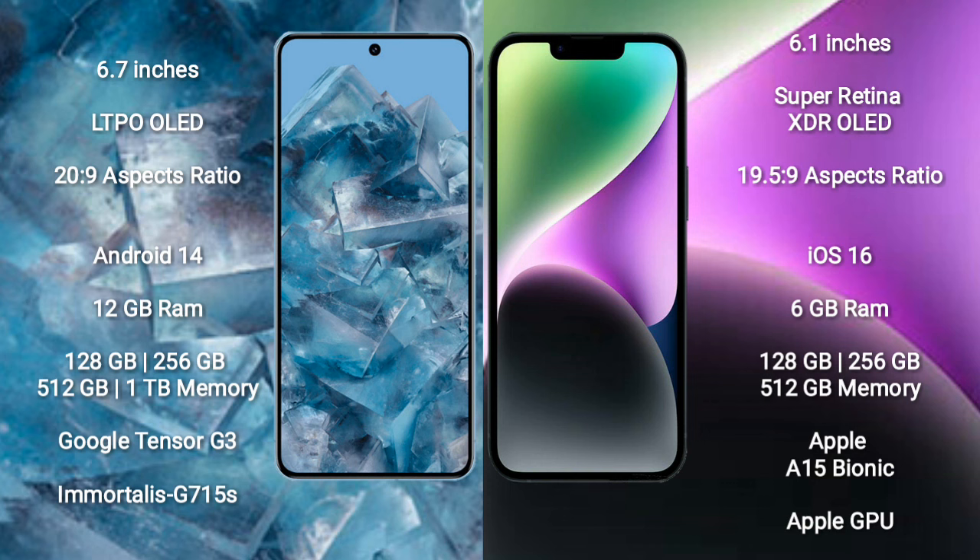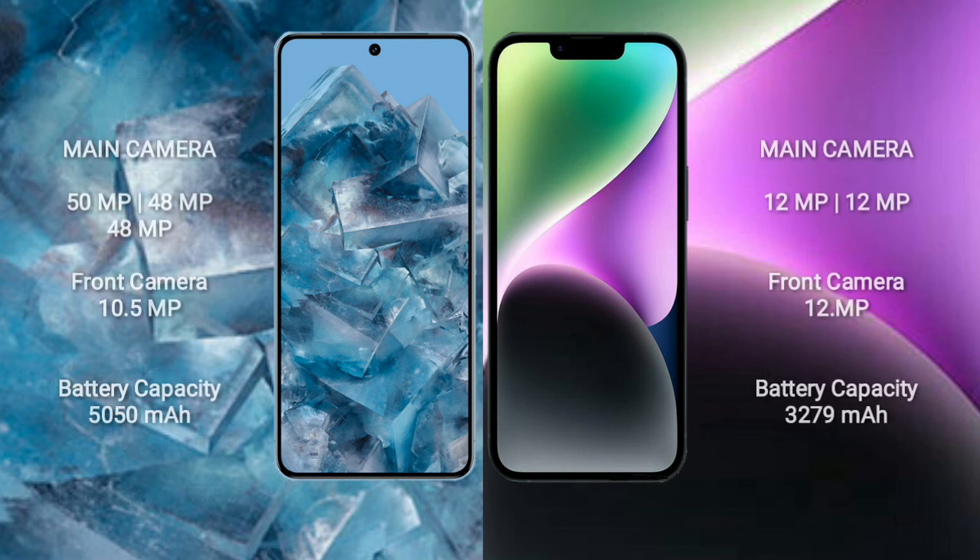Google Pixel 8 Pro comes with 12GB RAM and 256GB, 512GB, or 1TB internal storage, a Google Tensor G3 processor and GPU G715S. iPhone 14 comes with 6GB RAM and 128GB, 256GB, or 512GB internal storage, an Apple A15 Bionic processor and Apple Graphics GPU.